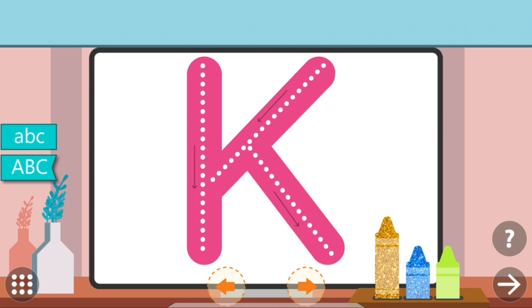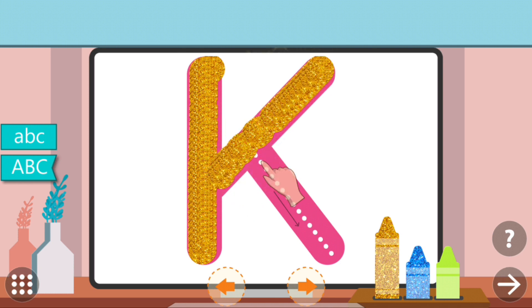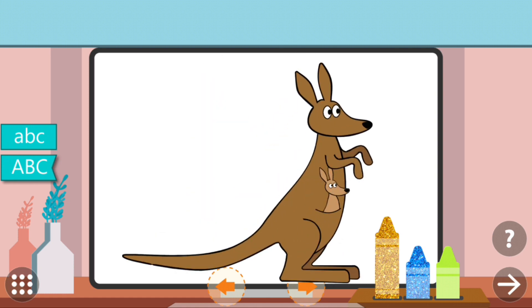Trace the dots to complete the letter. K. K. Kangaroo.